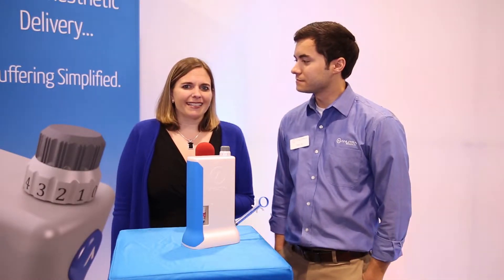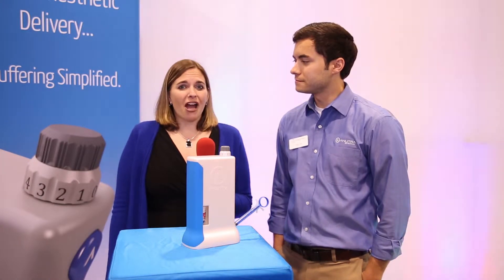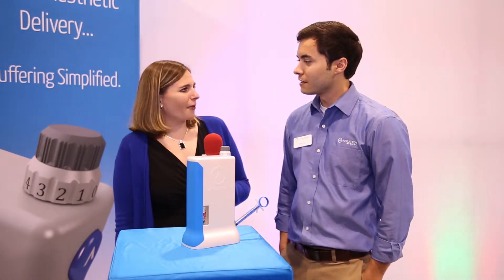Hi, Allie Cook here for Dentistry Today at the CDA meeting. Right now we're at the Anutra Medical booth and I'm joined by Ryan from Anutra. Ryan, how's the meeting going?